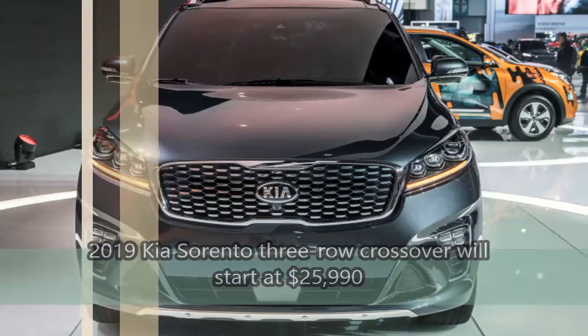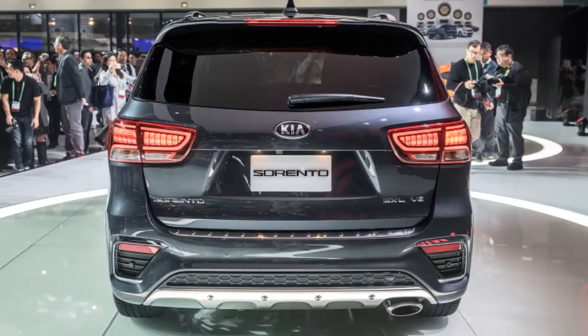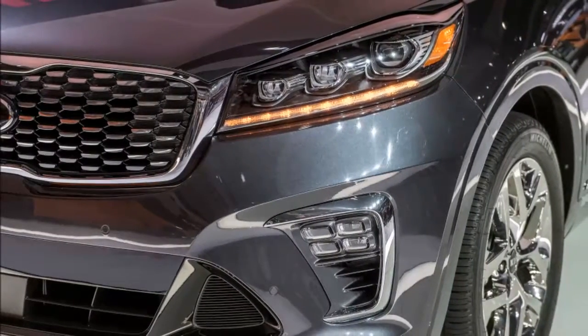The refreshed 2019 Kia Sorento will begin at $25,990 and be offered in five trim levels, including all-wheel-drive alternatives, when it hits showrooms in the not-so-distant future.